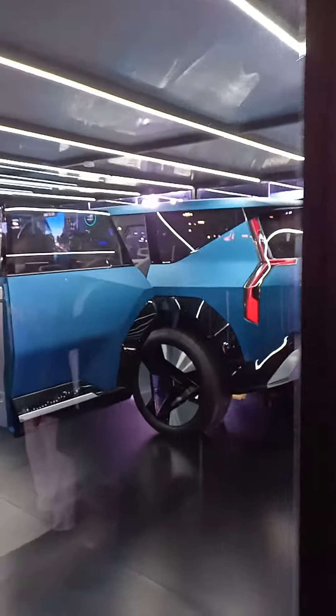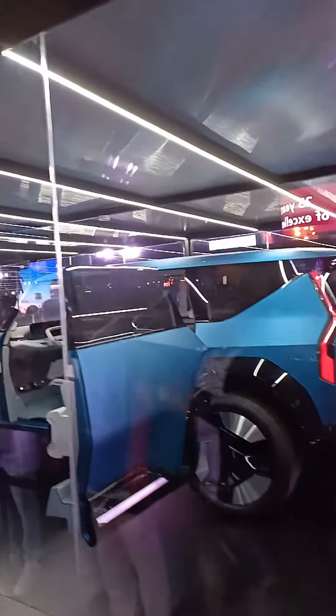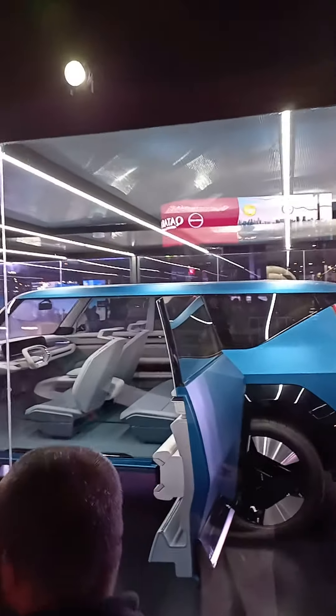Kia's iconic tiger nose facade has been reinterpreted for the battery electric vehicle era and is showcased on the Kia EV9 concept. Contrasting with its muscular on-road presence, soft and welcoming curves across the body of the EV9 concept are offset with sharp and neatly edged elements, while the spacious cabin has been made to feel welcoming and approachable.